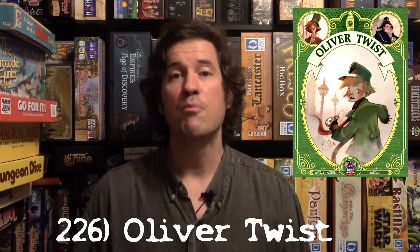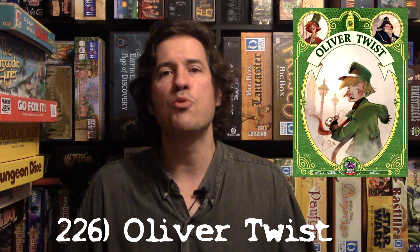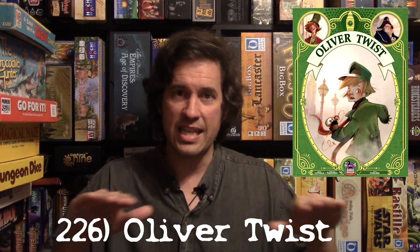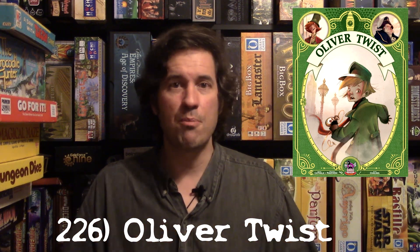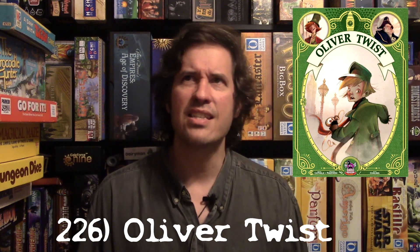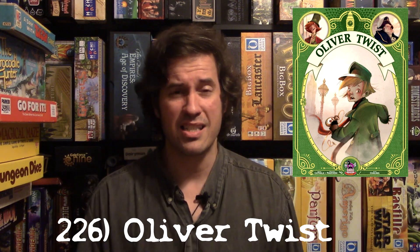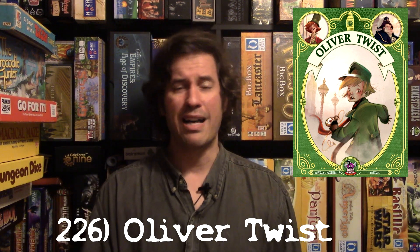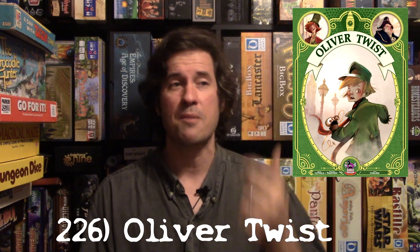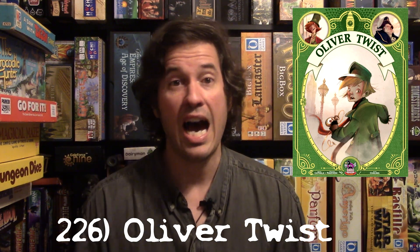The board is two-sided — daytime and nighttime. During the day you collect items worth zero value, but when you flip to night, having more of those items gets you bigger bonus points. At night many tiles are face-down so you're slowly revealing them as you move through the town. I got this on a super sale for about ten bucks — it's worth 20. The box looks great and the artwork is wonderful.